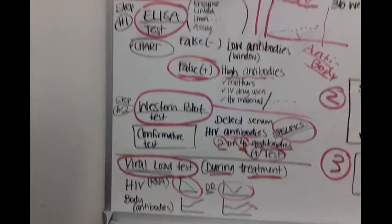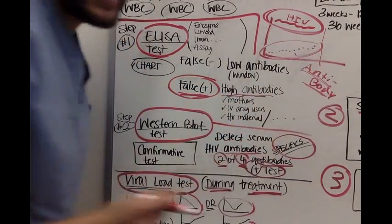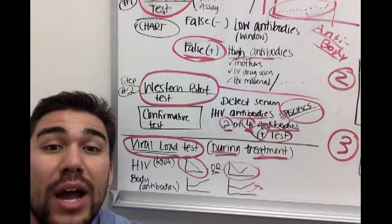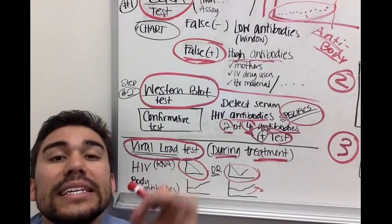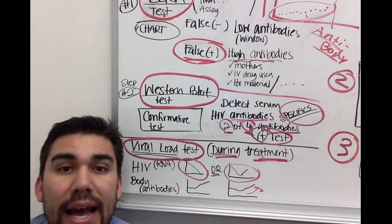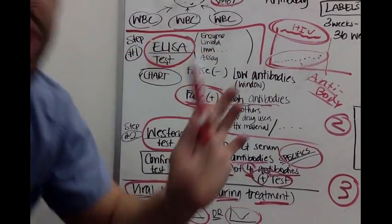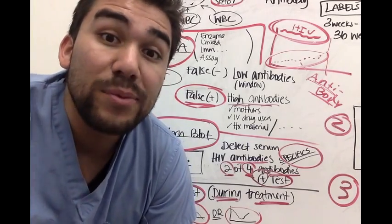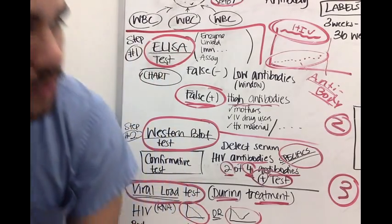When a patient first gets HIV, their viral load is very high because the body has not properly identified the virus with antibody tags. A newly diagnosed patient has a high viral load, meaning they are very infectious — and usually they don't even know they have HIV. Remember the window period: patients have flu-like symptoms, test negative on the ELISA, and are told they just have a flu or viral meningitis.